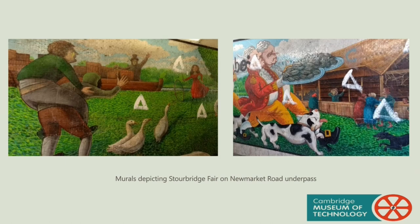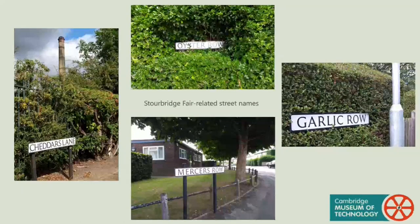After World War I, horse sales declined greatly, which signalled the fair's death knell. The invention of the petrol engine was now fuelling transport and farm machinery. In 1933, the fair was proclaimed for the last time by the Mayor. On 5 July 1934, the borough issued the official notice signed by the Home Secretary to abolish the fair. A number of the street names around the area still refer to the fair: Oyster Row, Garlick Row, Cheddar's Lane and Mercer's Lane.